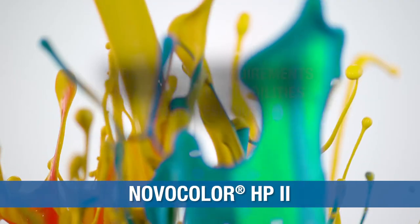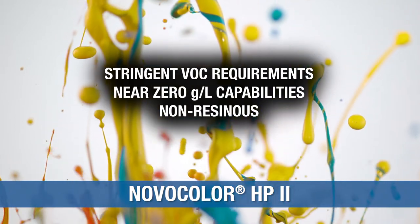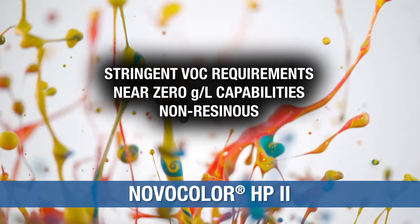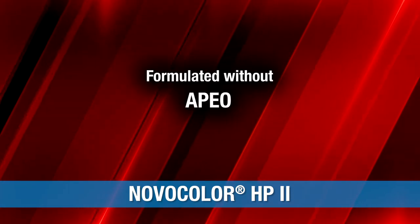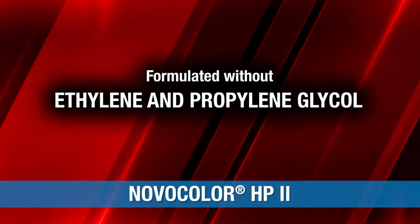Novocolor HP2 meets stringent VOC requirements, offering near-zero grams per liter capabilities according to test results using the ASTM D6886 method. It is non-resinous and is formulated without APEO, formaldehyde, or ethylene and propylene glycol.